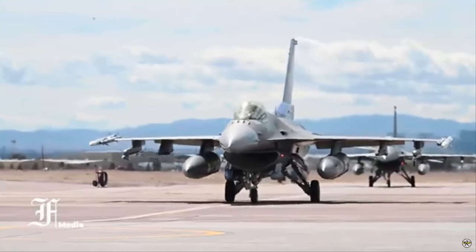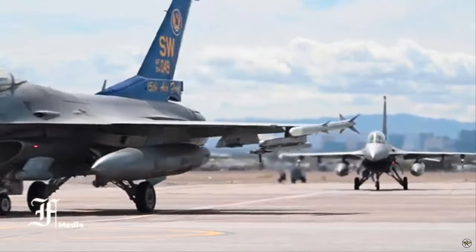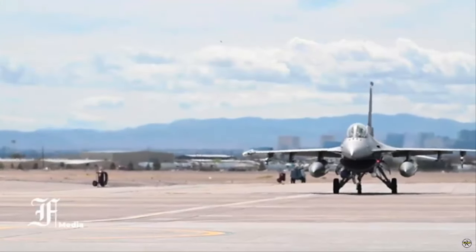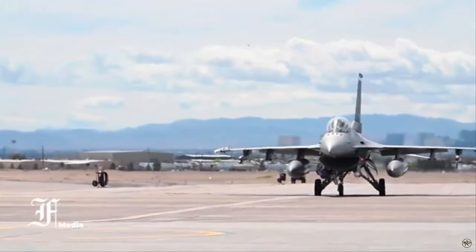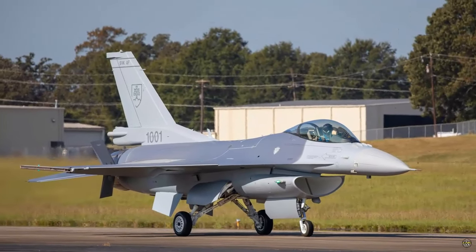More jets are slated for completion by 2025, with the first group of aircraft anticipated to arrive in Slovakia by mid-2024. OJ Sanchez, Vice President and General Manager of the Integrated Fighter Group at Lockheed Martin, emphasized the milestone's strategic importance.